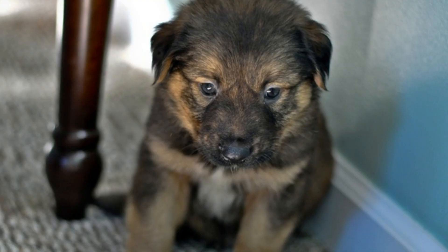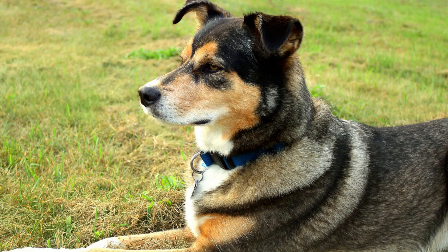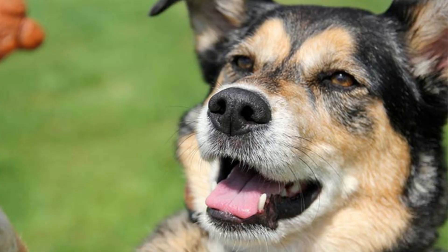The upside to the grooming requirement is that you don't need to bathe your GSD Border Collie mix very often, because its coat repels dirt really well. Instead, all you need to do is brush your dog every few days.